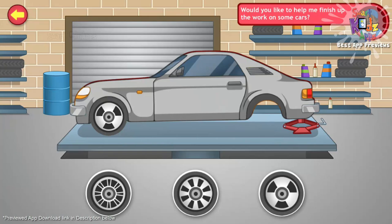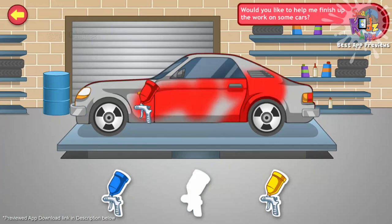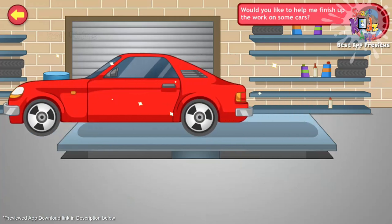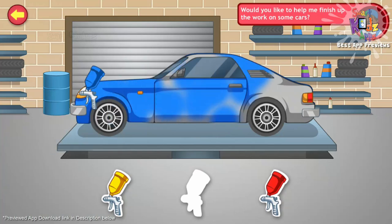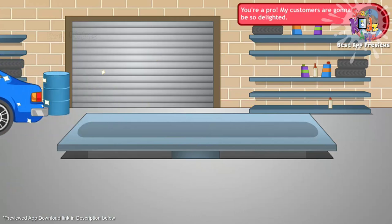Can you help me finish up the work on these cars before my customers come for them? Drag the matching wheel. Perfect. Now paint the car according to the splash of paint already on the car. Here's another one. Super. You're a pro. My customers are going to be so delighted.